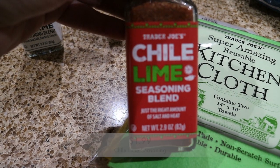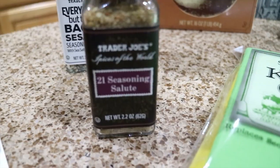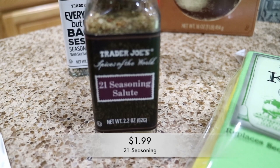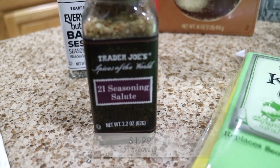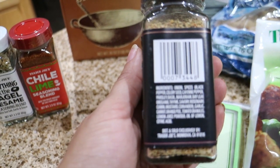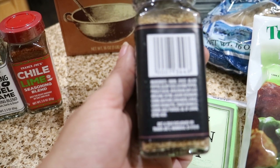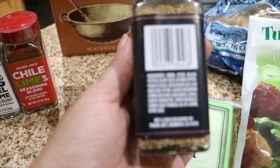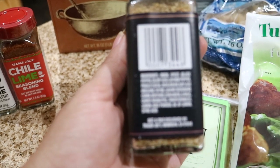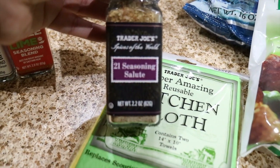I also wanted to try this Trader Joe's 21 seasoning. It has onions, spices, black pepper, celery, basil, oregano, mustard, and coriander. I just wanted to try it — I'm always up for trying something new.